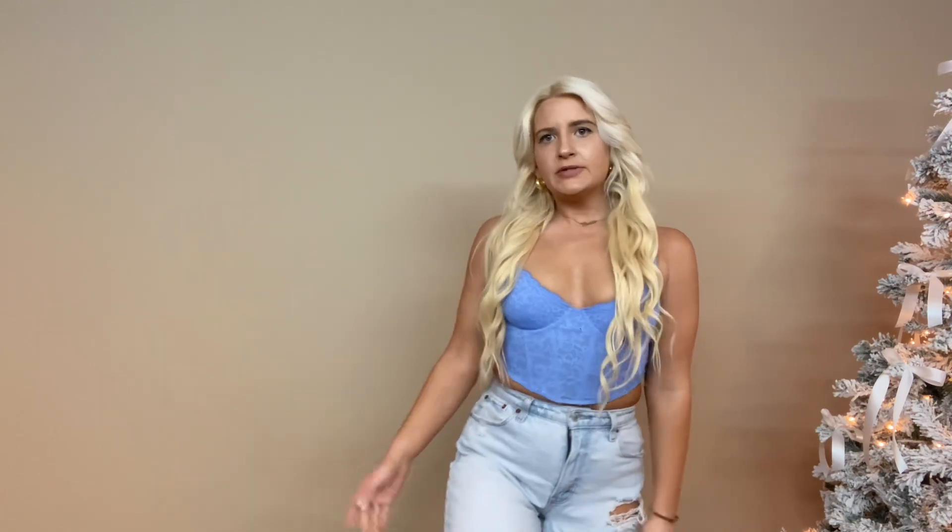We have this little corset top — it is so cute. I paired it with my jeans; the top is from Gilly Hicks, so easy to just throw on, really pretty and flattering. My jeans are from Abercrombie & Fitch — such a cute little look. I actually paired these with my combat boots.